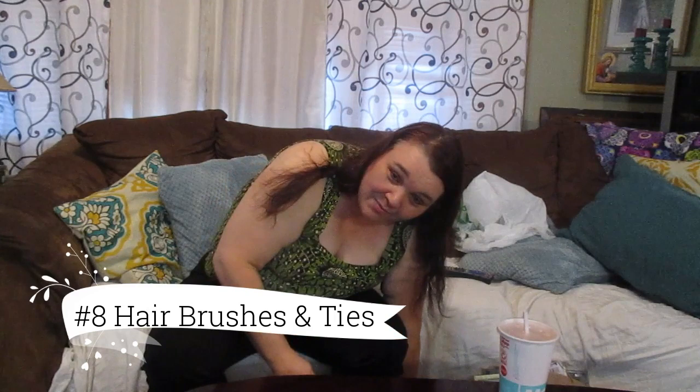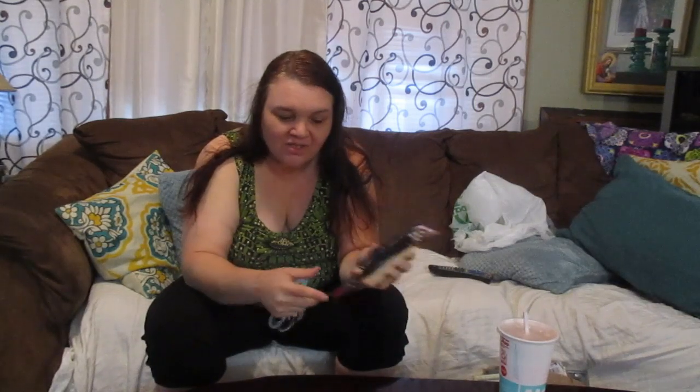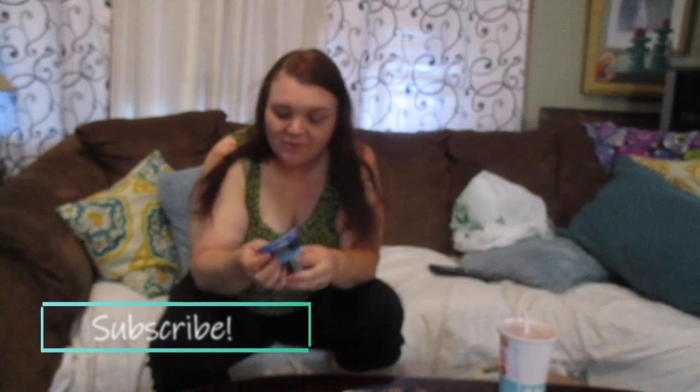Another thing we buy from Dollar Tree are hair accessories. Hairbrushes tend to wear out or get flimsy, so I replace them there. With long hair, hair ties are essential — this is a 36-pack for only a dollar, and it comes in a lot of different colors: black and white, blue and white, blue, navy, taupe, and black. They have so many selections as far as hair ties and hair clips. I buy my hair accessories from the Dollar Tree.